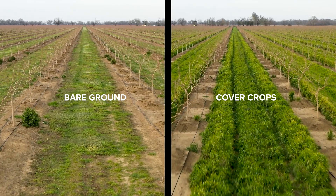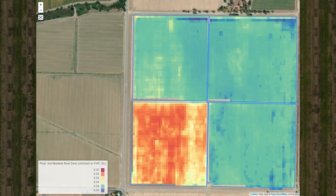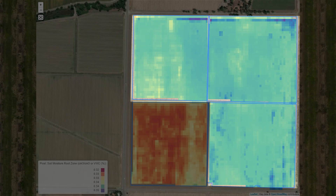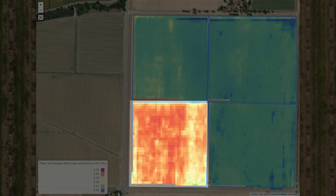I can tell you that we are already seeing some benefits from using cover crops. Just recently, from the atmospheric rivers, I looked at satellite images and I could see a very clear difference in soil moisture between the blocks in this orchard that are cover cropped and the blocks that are not.